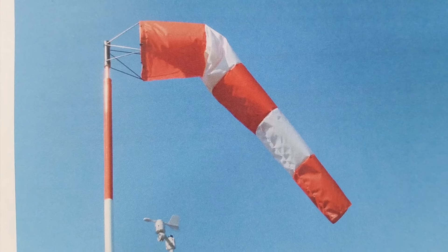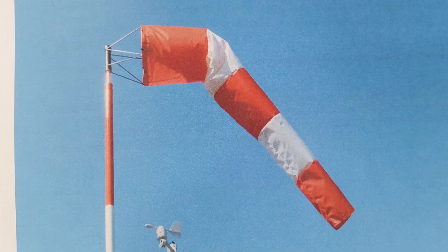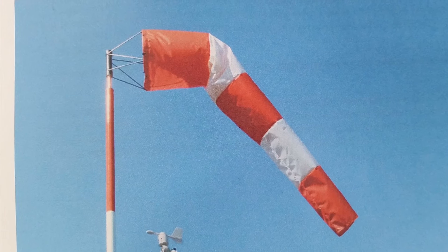Since the time of the Wright Brothers' first powered flight in 1903, nobody has invented a better way to indicate the wind speed and direction on the ground than the windsock. In the very early days, flags or streamers were used, but they were not nearly as robust or accurate as the windsock.